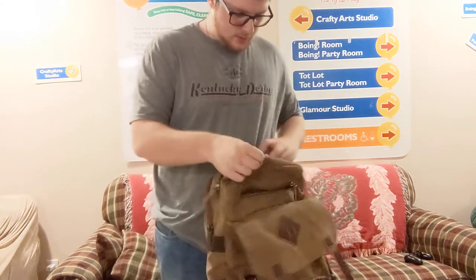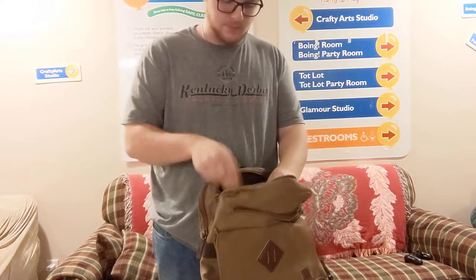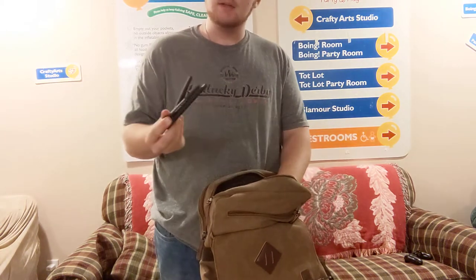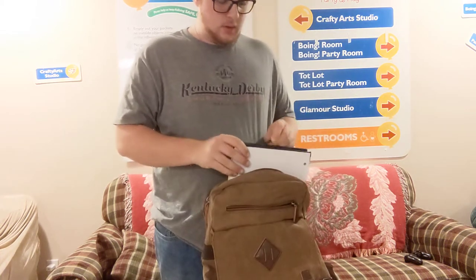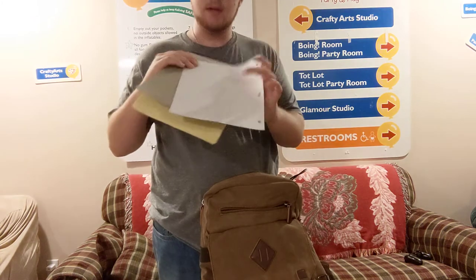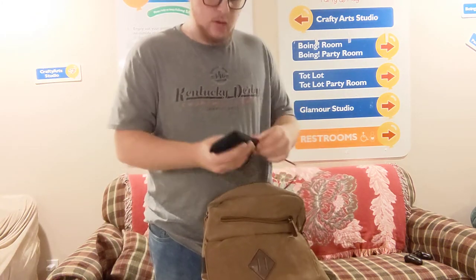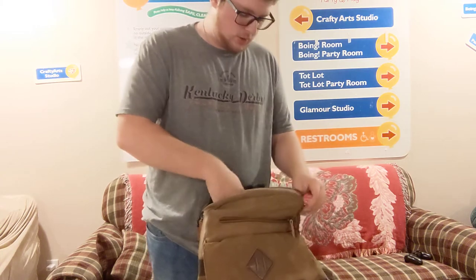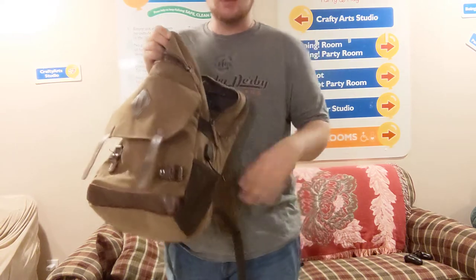Going into the middle pocket: a thing of hand sanitizer, three extra pens, a little bigger notepad, and a portable charger that actually hooks into the pack right here where the cord comes out.